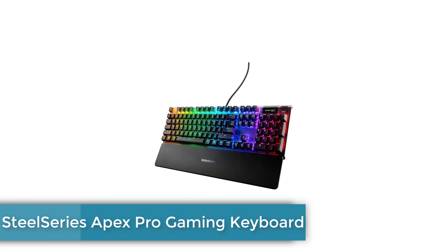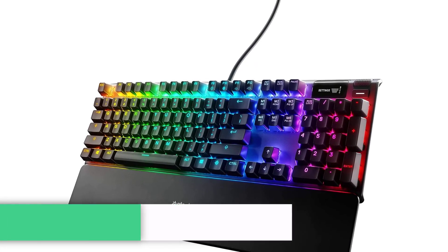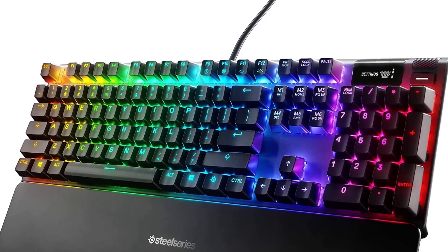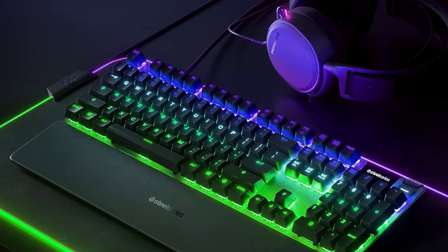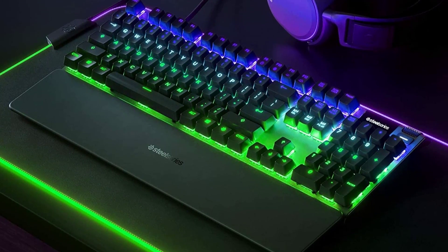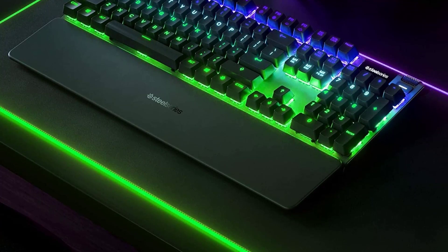Number 1: SteelSeries Apex Pro Gaming Keyboard. The SteelSeries Apex Pro is a gaming powerhouse with a nifty feature that allows you to adjust the actuation point of each key. In easy terms, you can make your WASD keys super sensitive for gaming, so you don't have to press down as far, while keeping the rest of the keys at a regular height to avoid typos or accidental presses.